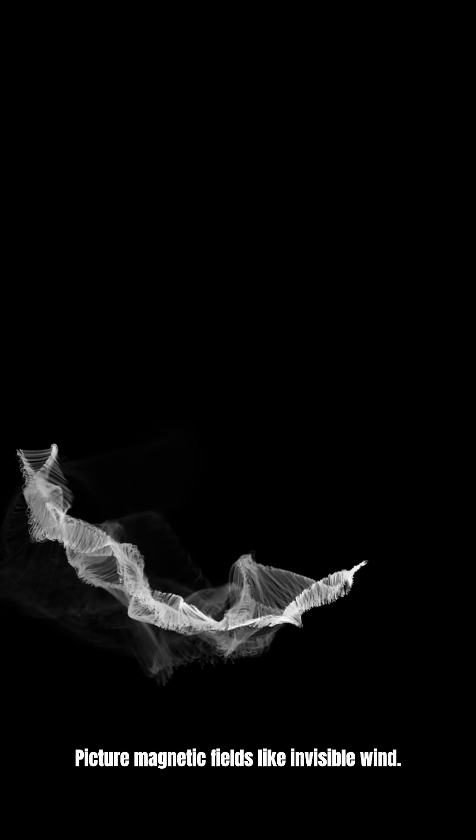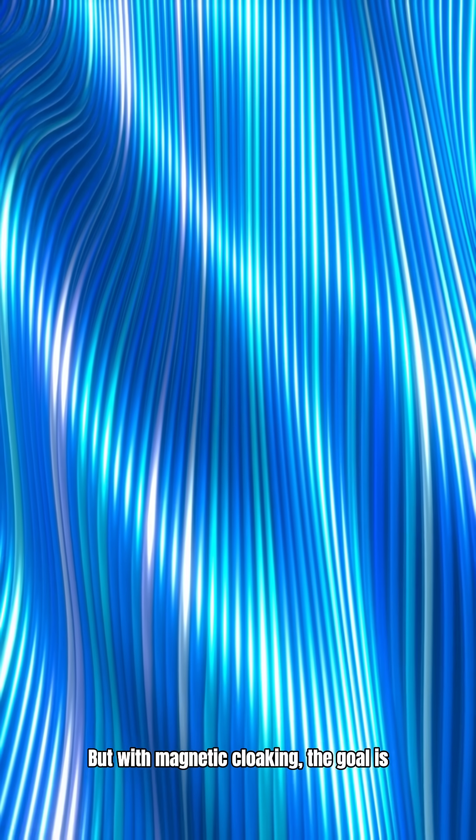Picture magnetic fields like invisible wind. Normally, when that wind hits an object, it swirls and distorts. But with magnetic cloaking, the goal is wild: make the outside field look like nothing was ever there.